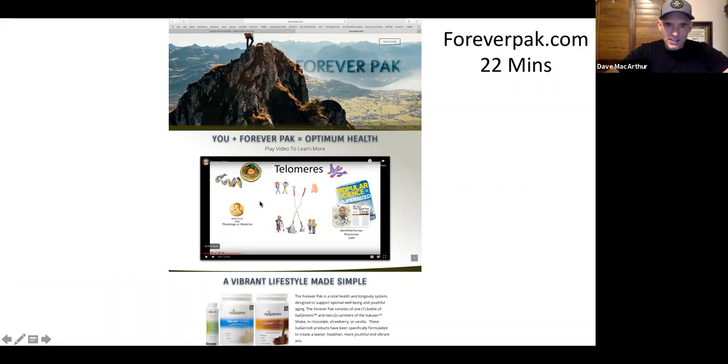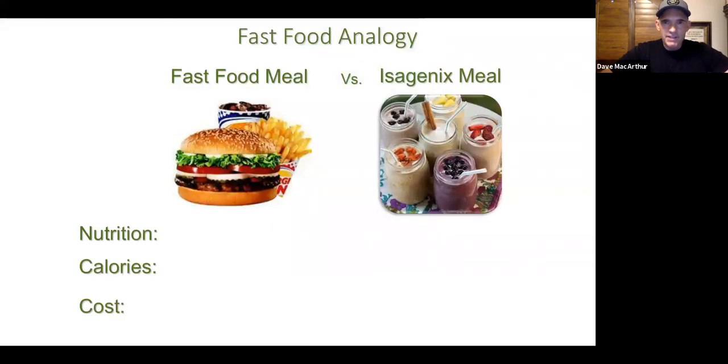You can watch this presentation in 22 minutes at foreverpac.com. This is valuable information for humanity — it allows you to share this with people without having to wait for us to do this every Monday night. This is 24/7 — you can access this at foreverpac.com. It just goes through the science — pure science, no observationals — so people can see the value without feeling like we're trying to convince them. Let's finish up with this comparison. This is probably the number one meal sold in the United States.